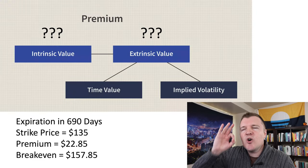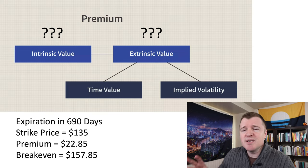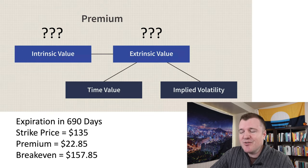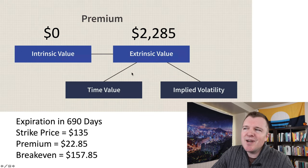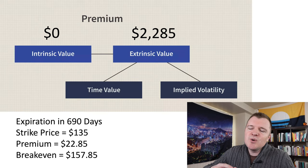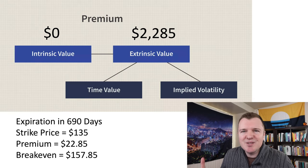However, let's think about how much of that premium is intrinsic value versus extrinsic value. Intrinsic value is the difference between the share price today and the strike price if it's in the money — which of course it isn't. So the intrinsic value for the premium I paid is zero dollars; there is no value yet, it's not in the money. So how much of the contract is extrinsic value? It's entirely what I paid for the premium: $2,285. I'm paying to play — this is time value and implied volatility.